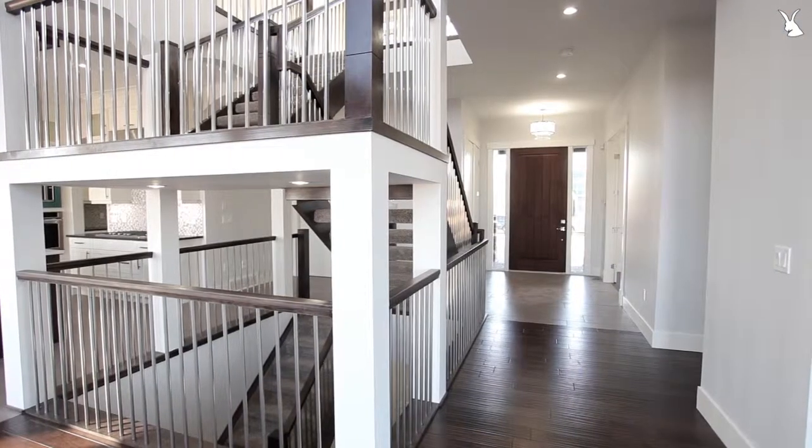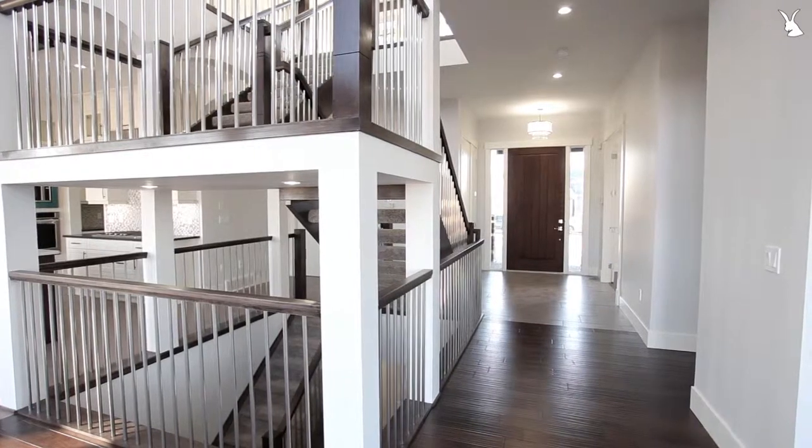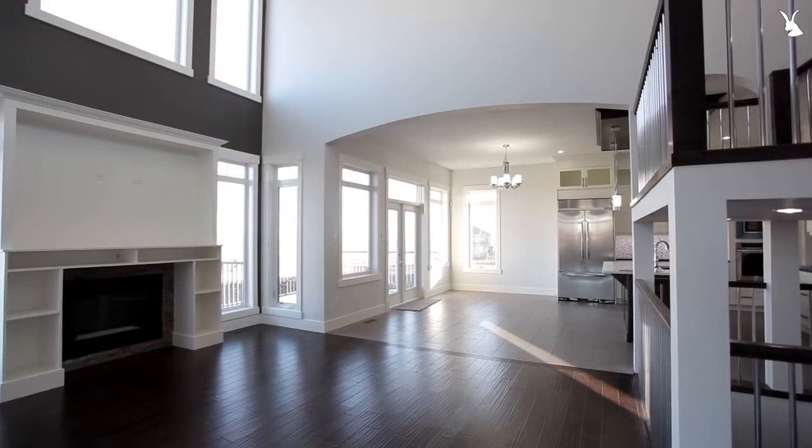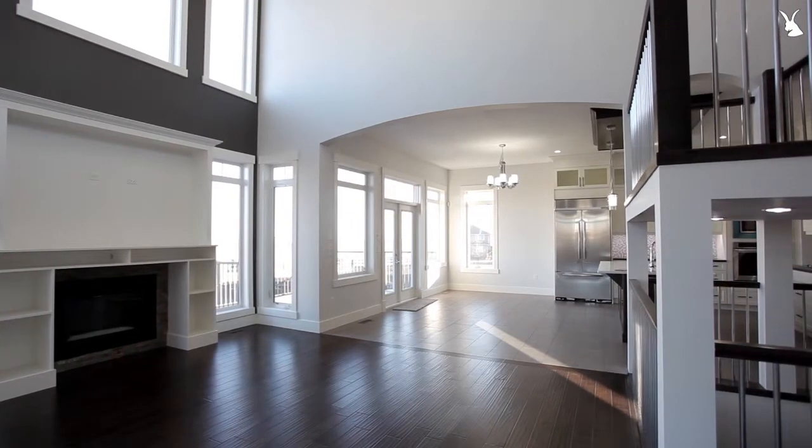You've got a large kitchen just behind me with beautiful Caesarstone counters. You've got top of the line stainless steel appliances. You've got a butler's pantry that walks through to the garage.